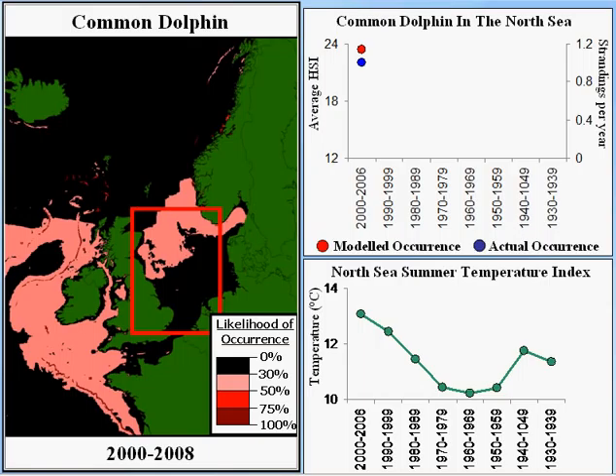This is a predicted distribution for common dolphin. The key thing to take away is that they're going to be rare or absent in the areas shown in black, and common and widespread in the areas shown in pink, red, or dark red. It's important not just to have a map like this, but to ensure that it accurately captures the distribution of the animal and how it changes over time in response to climate change and changes in water temperature.